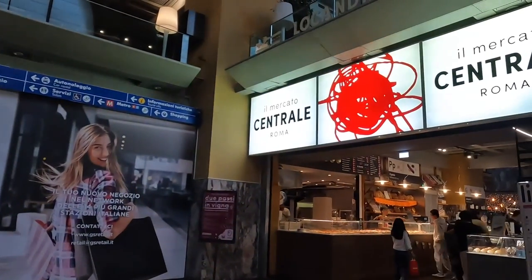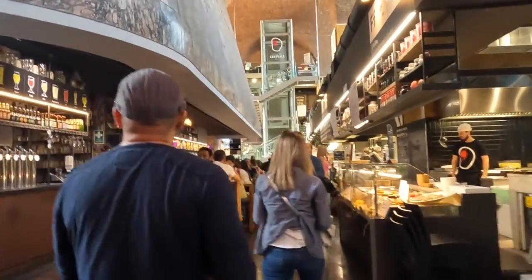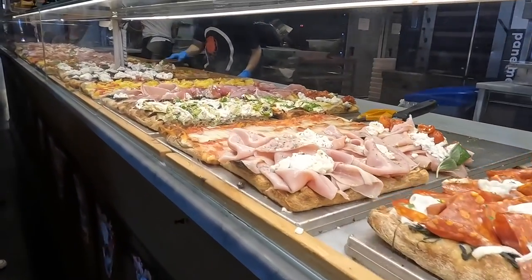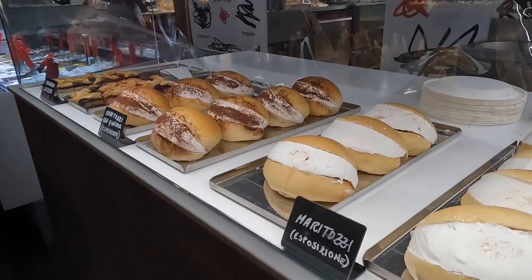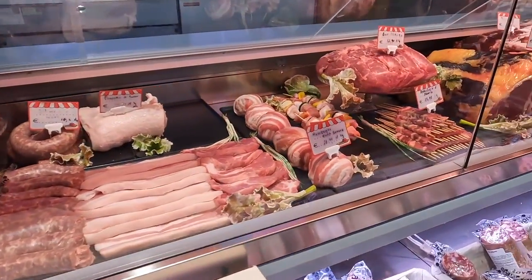Welcome to the Central Market in Rome. Located just outside the Termini Terminal, the market is home to about 16 stalls that include a variety of amazing foods. From pizza to maritozzi, it's hard to choose what to start with, but there's plenty of choices for you to explore and enjoy.